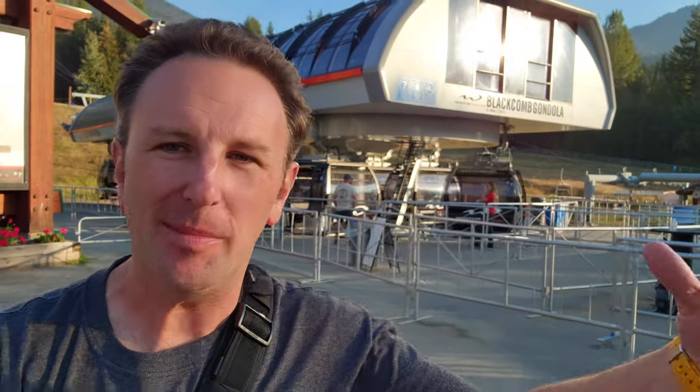A walking tour of the Upper Village in Whistler. I'm Chris, this is Yellow Productions, and in this video I'm going to show you around this part of North America's largest ski town.